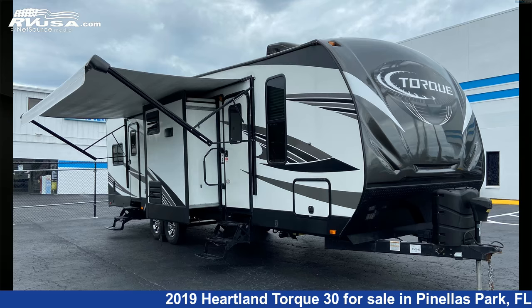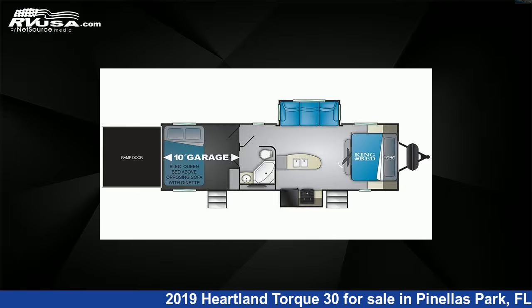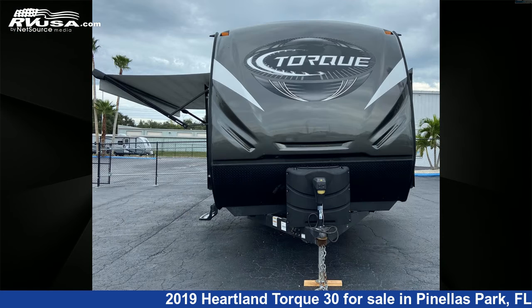This 2019 Heartland TORQ 30 is a Toy Hauler RV. It is located in Pinellas Park, FL 33781 and is offered for sale by Travel Camp of Pinellas Park.